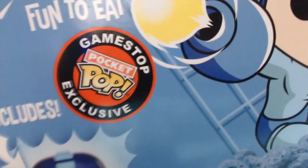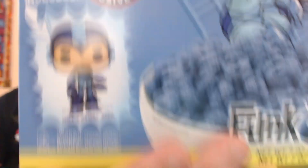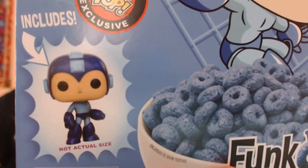Multigrain cereal. GameStop Pocket Pop exclusive, including — not actual size — a Mini Mega Man. It looks like it's got blue cereal in there. We had to buy it. Turn it around — okay, Mega Man. And of course on the back is the best part: it's got a maze.